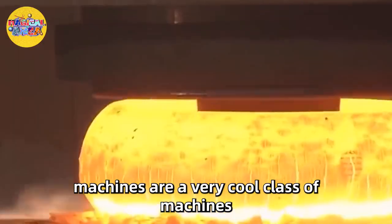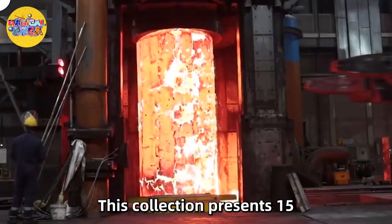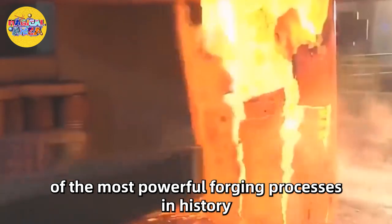Forging and metal forming machines are a very cool class of machines. This collection presents 15 of the most powerful forging processes in history.